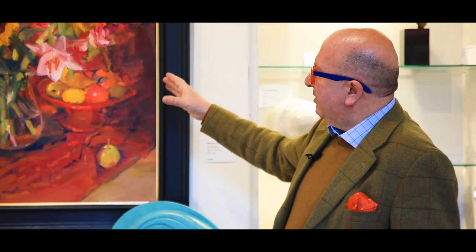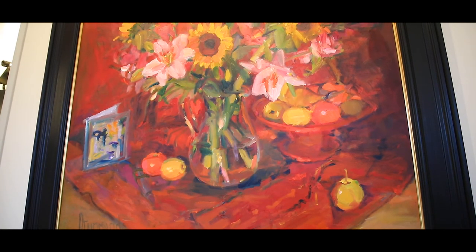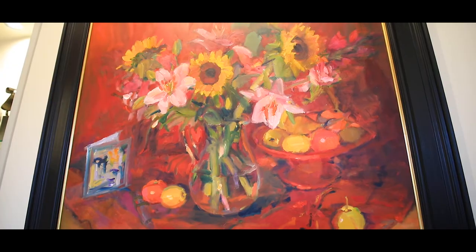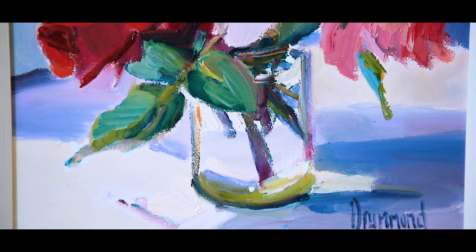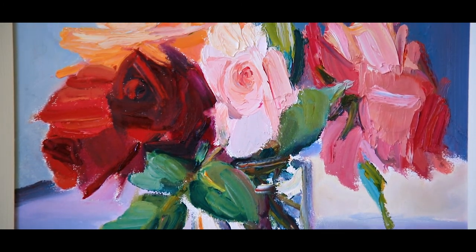If you look at this painting here, we've got it above just a console table in the gallery and it's sitting above David Meredith Bronzes, but this could be in a garden room, it could be above a fireplace. They're real statement pieces, and we've sold so many of her smaller paintings — people can always find a space for a Marion Drummond painting.